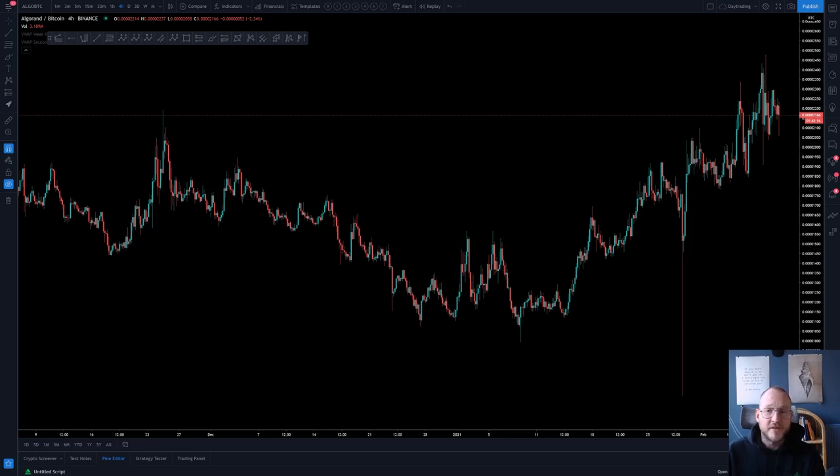Good afternoon everybody, champions and contenders, welcome to the Chart of the Week. Before we begin, let me explain what the Chart of the Week is about in case you don't know. Chart of the Week is a feature available for the contenders and the champion members.